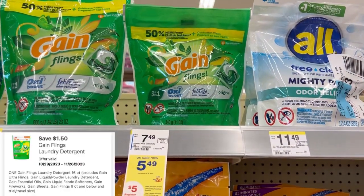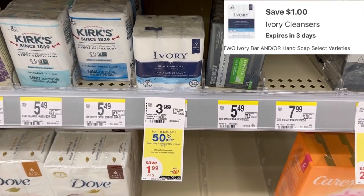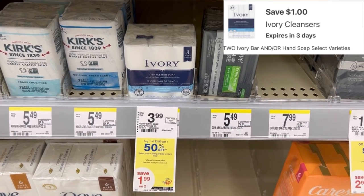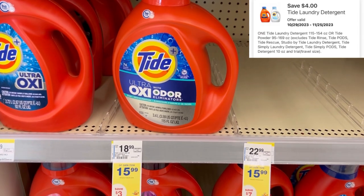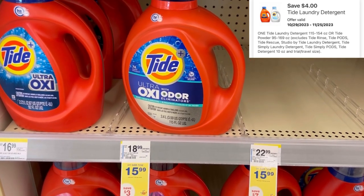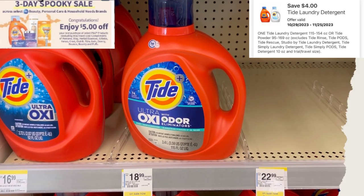Lastly, I'm going to pick up one of the Gain Flings at $5.49 using a $1.50 digital, and two of the Ivory soaps — buy one get one 50% off, when you buy two you get a $3 registry reward. That'll be $5.98, with a $1 digital bringing it down to $4.98, getting back that $3 registry reward. Next, I'm going to pick up the Tide Ultra Oxy Odor for $15.99, with a $4 digital bringing that down to $11.99. Because we're spending $15 on P&G products, we're going to get a $5 registry reward back. Now that $5 spooky reward is not printing on everything.